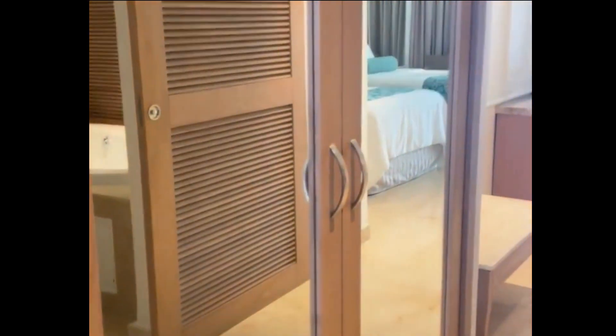As you walk in the room, you are greeted with two large double-mirrored closets. Inside the closets are your slippers, bathrobe, digital safe, flat iron, hairdryer, plenty of storage, ironing board, and iron.